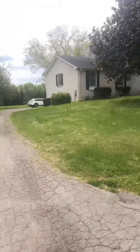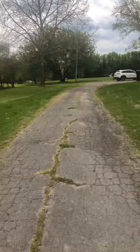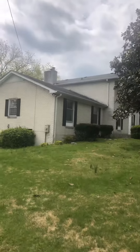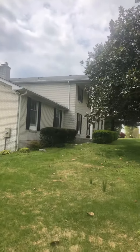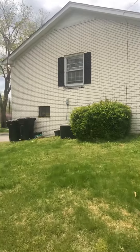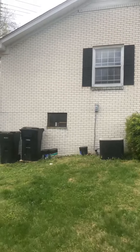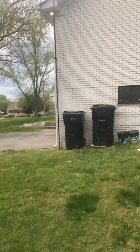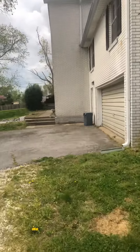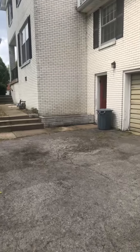Here at 1200 Brookside, we're going to walk down the driveway and take a good look at the side of the house. There's a lot of exterior maintenance that needs to be done here. This is a drive-under garage and we're going to go over to the porch area.